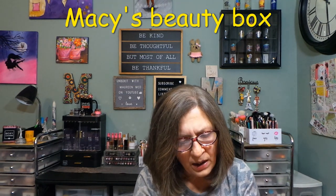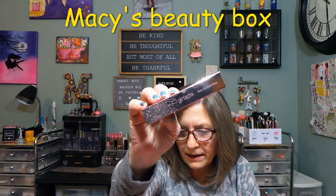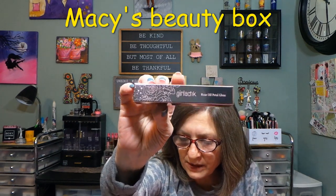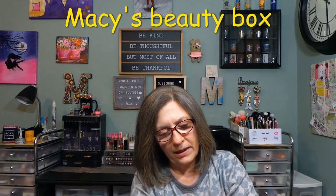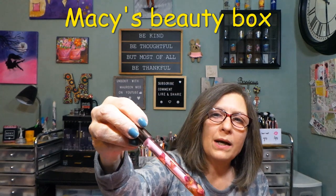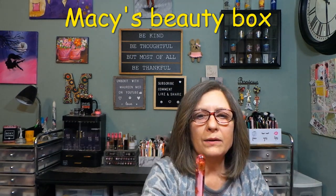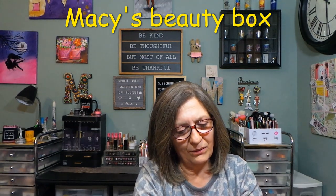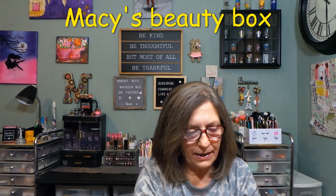Then we have a product from Girl Lactic — a Rose Oil Petal Gloss, $20 value, full size. You can see the rose petals in there. I have a couple of these already so I'll probably share this one — I don't need to keep another.